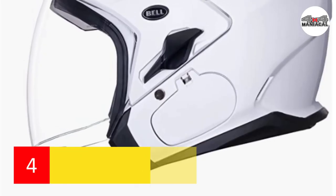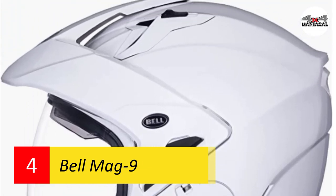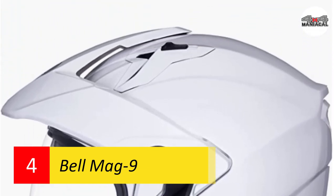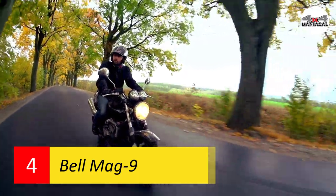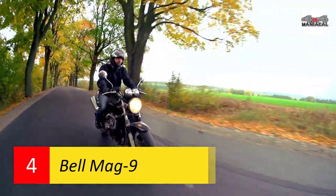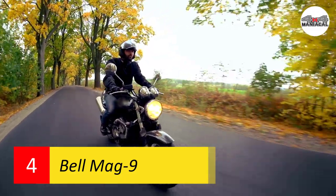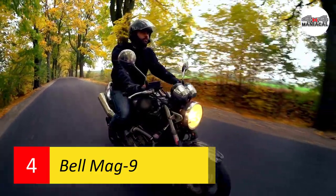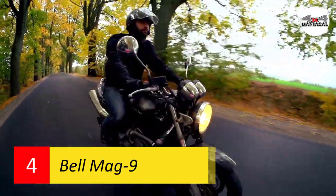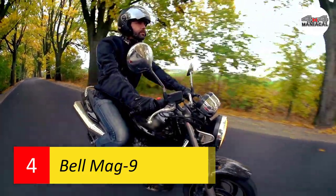Number four: Bell Mag 9. Like most open face helmets, the Bell Mag 9 has an adjustable front that can be worn in seven different positions. Because of this, it can be worn with or without the face shield or visor. The visor doesn't affect the Mag 9's velocity flow ventilation system, which cools the rider for reduced sweating. This helmet has a polycarbonate shell and a moisture-wicking EPS foam interior for a personalized fit.